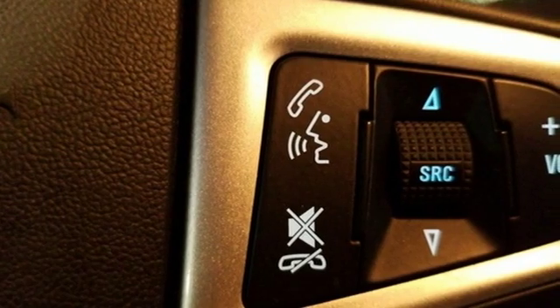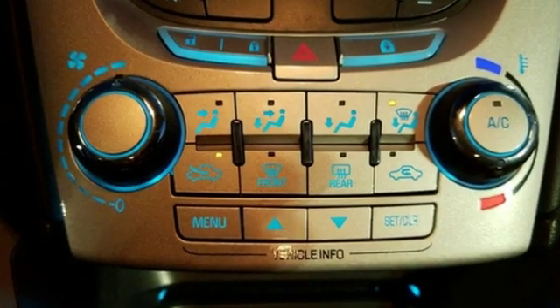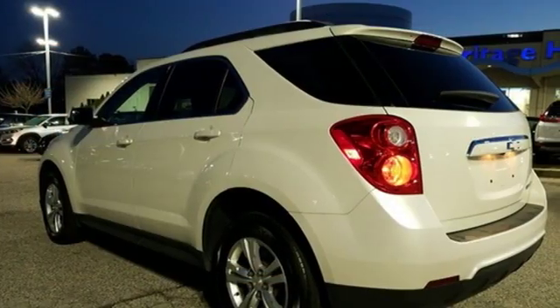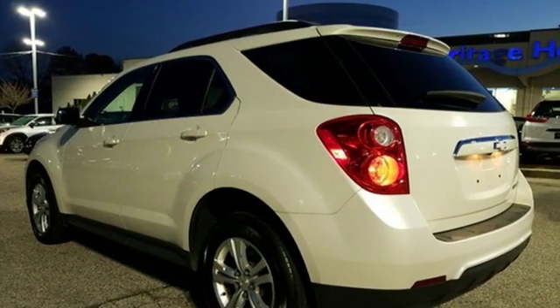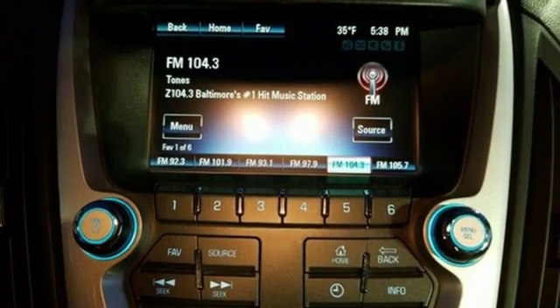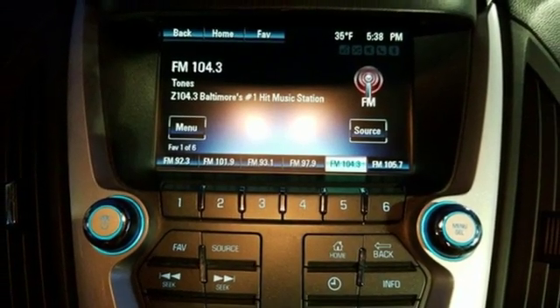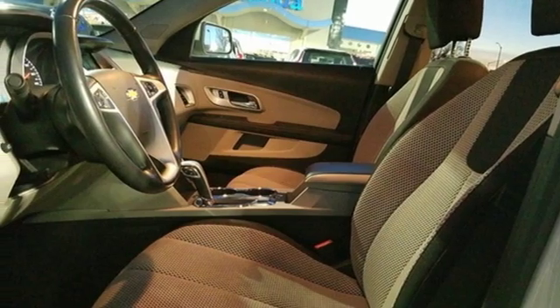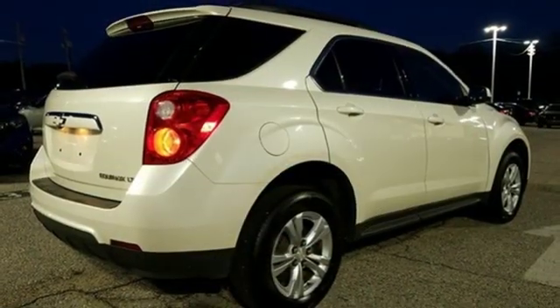It comes with great features you love: streaming audio, power heated mirrors, manual tilting steering column, remote engine start, manual telescoping steering column, inline four cylinder engine, express open sliding and tilting sunroof, gas pressurized shocks, and automatic transmission.